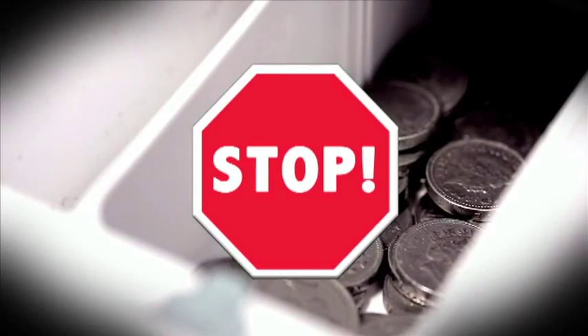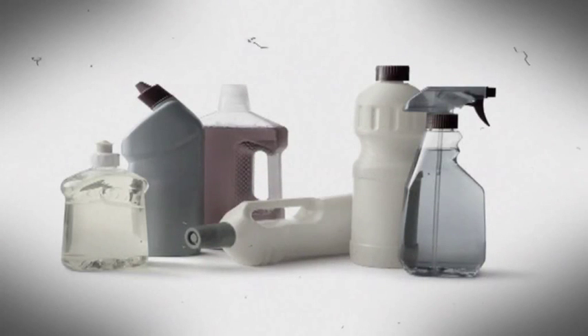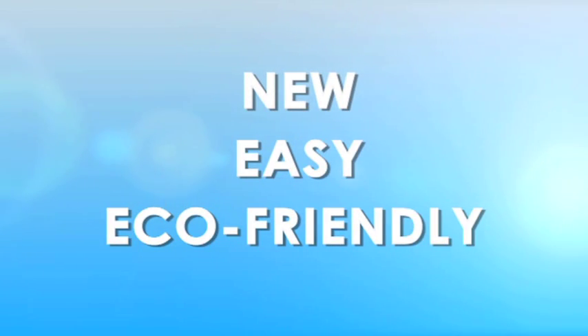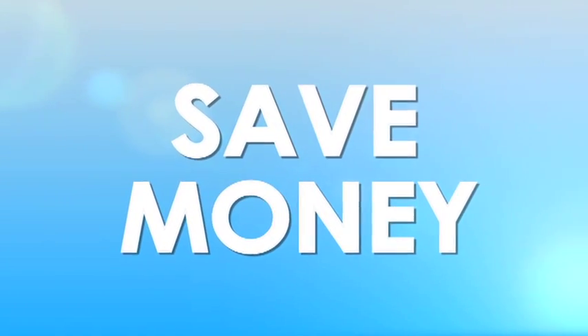Stop! Don't waste any more money on washing detergent. Now you don't need any washing powder or liquid, just the EcoEgg. The EcoEgg is the new, easy, eco-friendly way to do your laundry and save money.